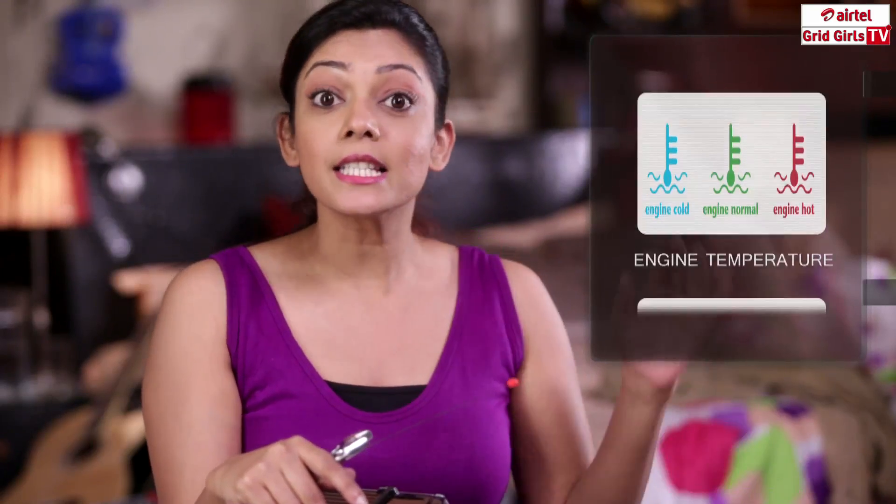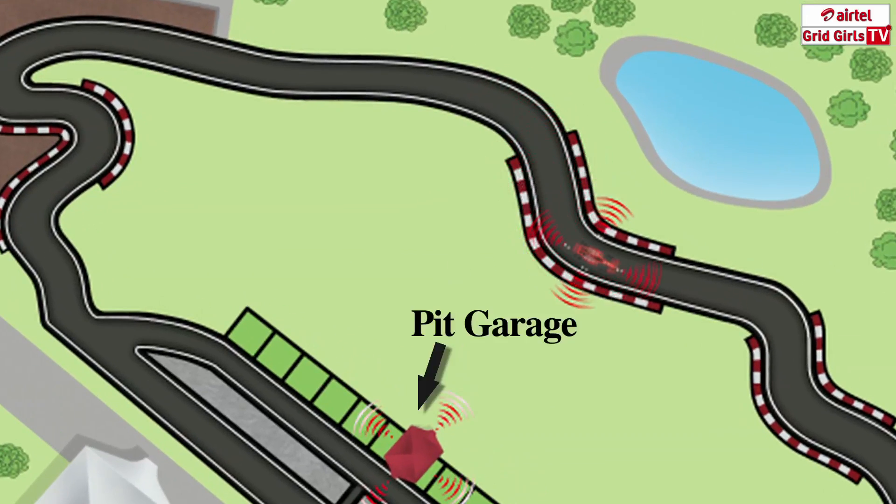Telemetry is a technology where a Formula 1 car gives real time feed to the engineers. The race engineers can find out the smallest of details in a Formula 1 car like engine temperature, tyre pressure, oil temperature, fuel quantity and lots of other cool stuff — and all this from far away in the pit garage. This information is relayed by over 200 sensors placed all over the car.